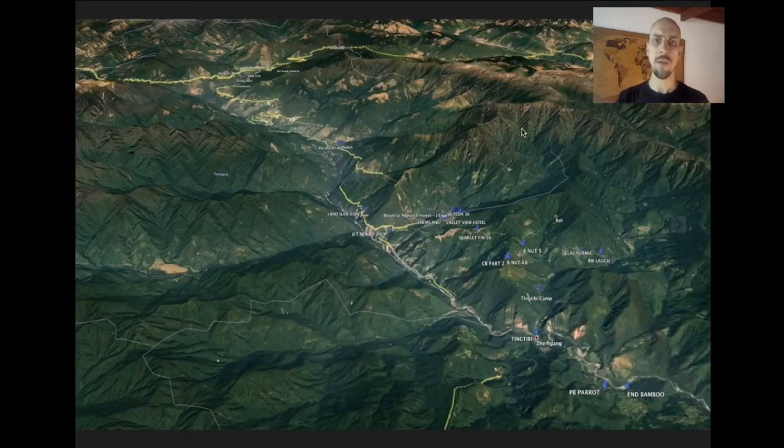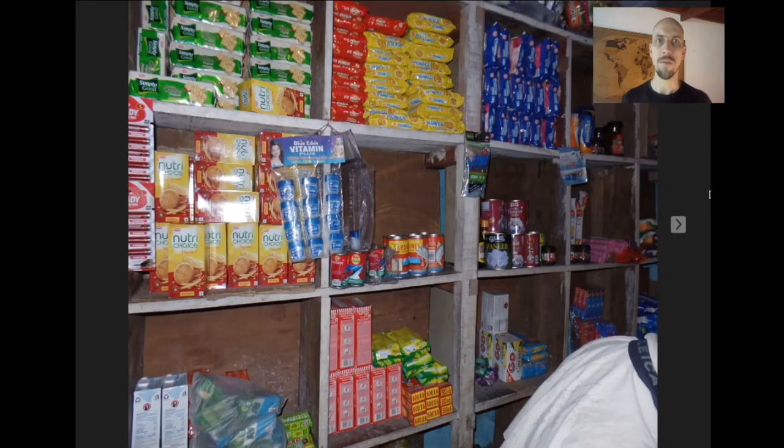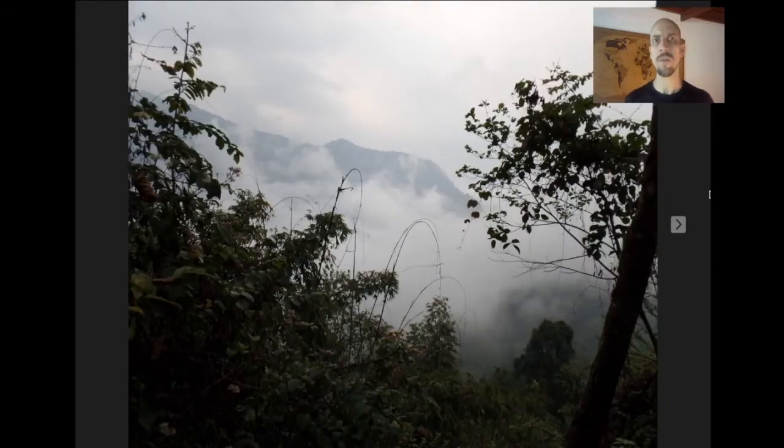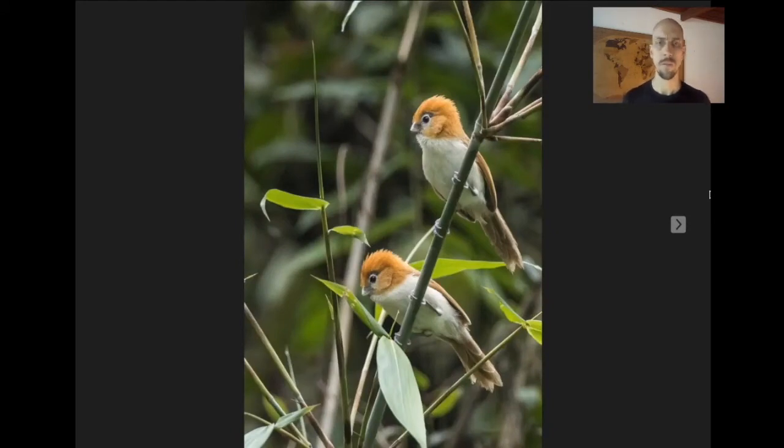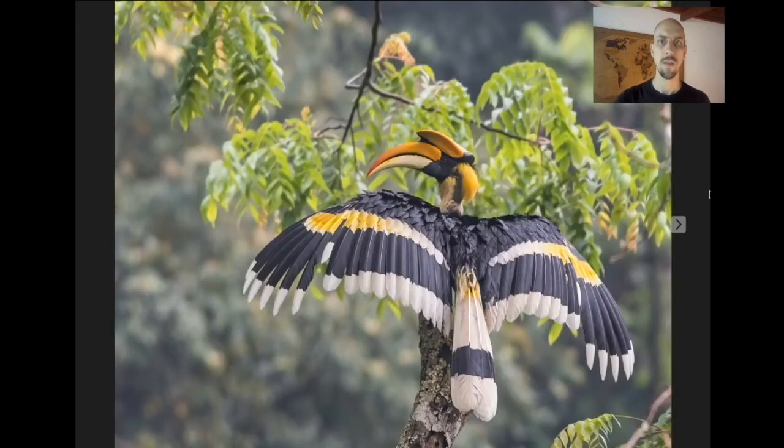We spend a lot of our time around the village of Shemgang, but on at least one day we also drop way down to Tingtibi, a little village at lower elevation. It's starting to get quite low and steamy and warm, and you can feel that the plains of India are not too far away. One of the reasons we drop down to Tingtibi is to get into some good bamboo habitat, because bamboo has some specialist birds like the Pale-billed Parrotbill and Sultan Tit. You also get another spectacular hornbill at these lower elevations — the Great Hornbill.